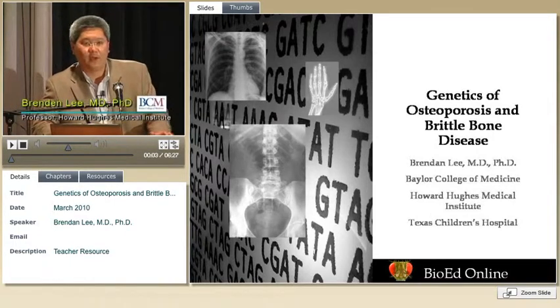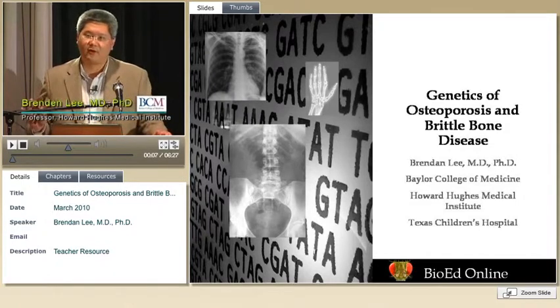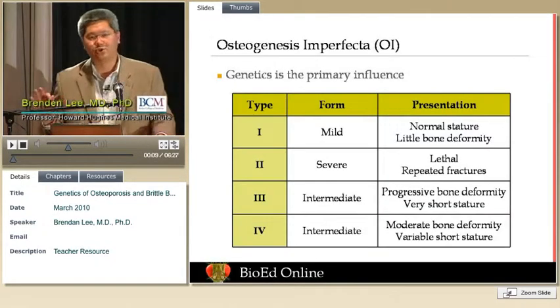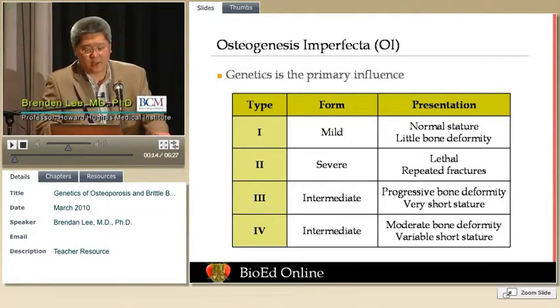As an example of a situation where genetics is the primary determinant — not environment, not how much vitamin D you take, not how much calcium, not how much exercise — we're moving to the other end of the spectrum where genetics is predominant.